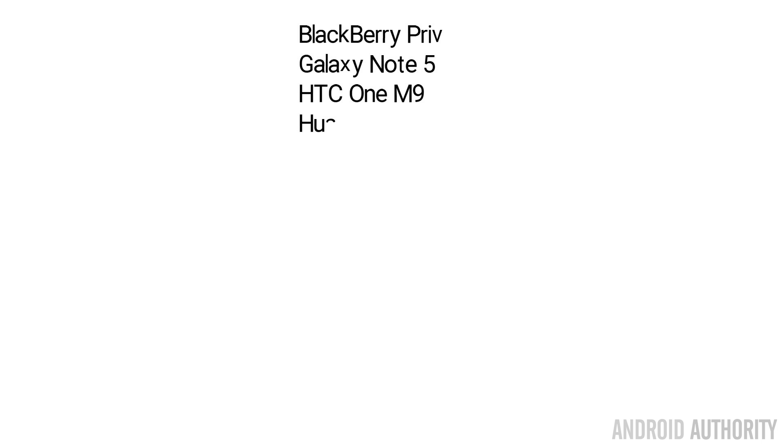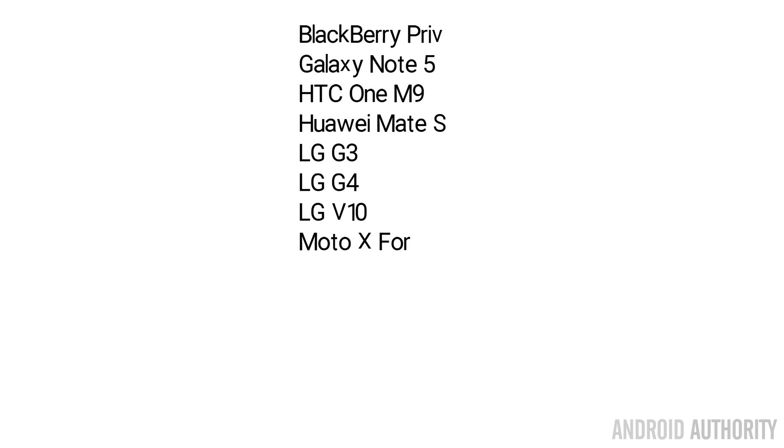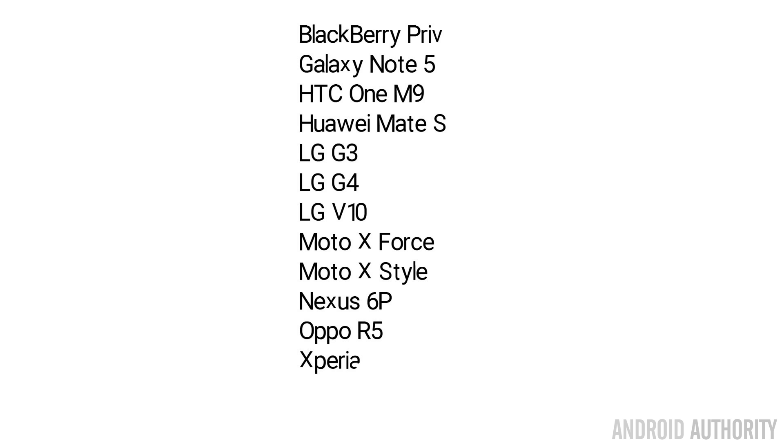So, what phones did we use? Here is a list of the phones in alphabetical order: the BlackBerry Priv, the Galaxy Note 5, the HTC One M9, the Huawei Mate S, the LG G3, the LG G4, the LG V10, the Moto X Force, the Moto X Style, the Nexus 6P, the Oppo R5, the Sony Z5, the Sony Z5 Premium, and the Asus Zenfone 2.